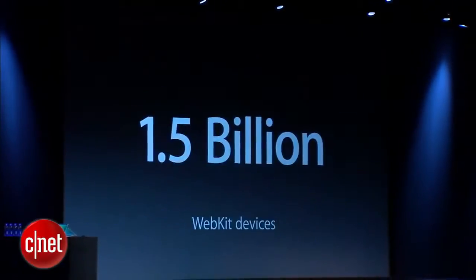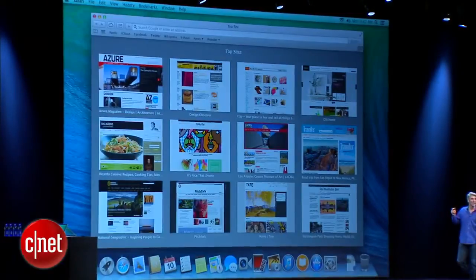And the engine in Safari, WebKit, is used by over 1.5 billion devices. In Mountain Lion, we're making Safari even better.